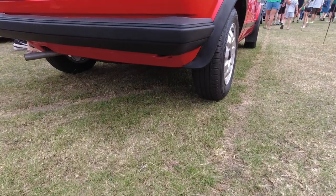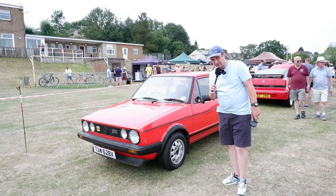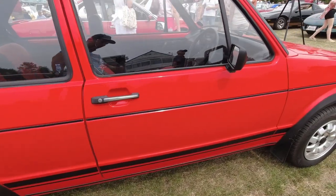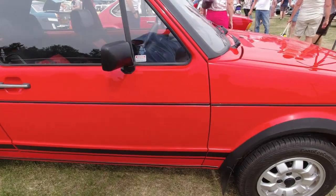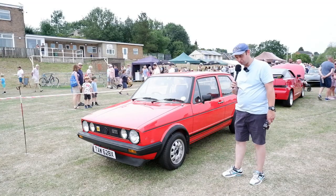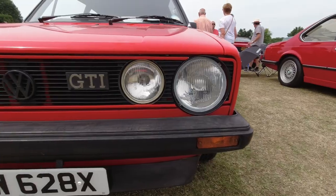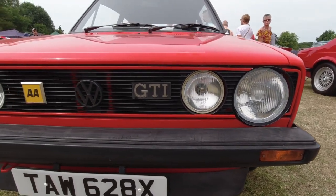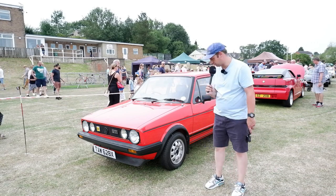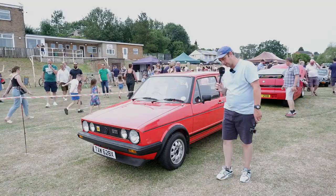Here's a Mk1 Golf GTI — one that's recognisable to all. It really shook things up when it came along and set the scene for a generation. This one is in red, which is probably the colour you most associate with it, and we've got the red pinstriping around the grille — another iconic styling feature of the Golf GTI, which continued into the Mk2 and has even shown up in traces on later generations.